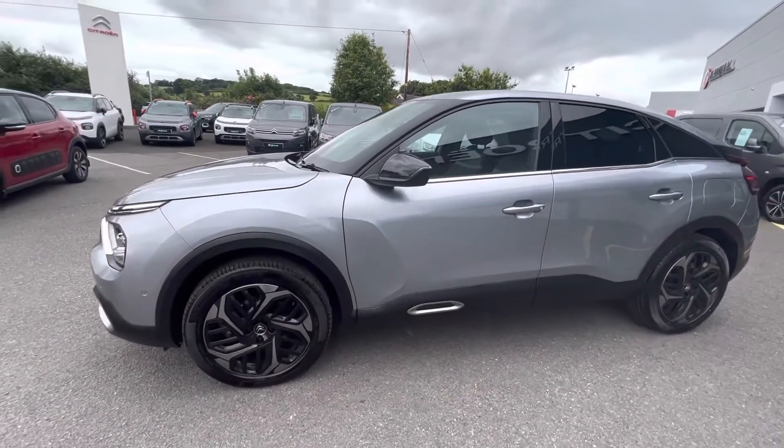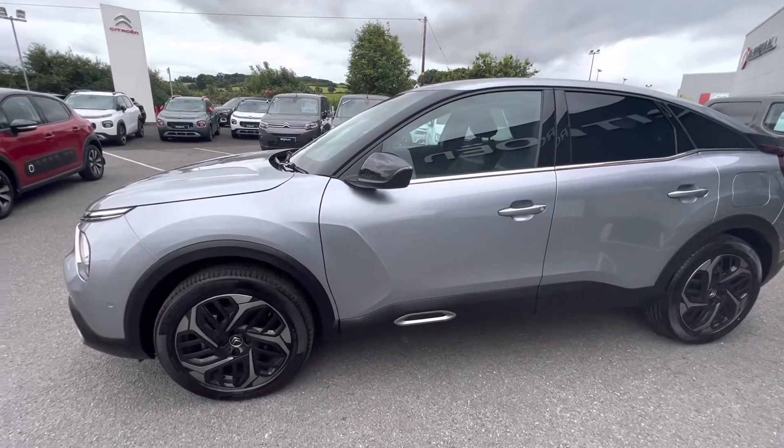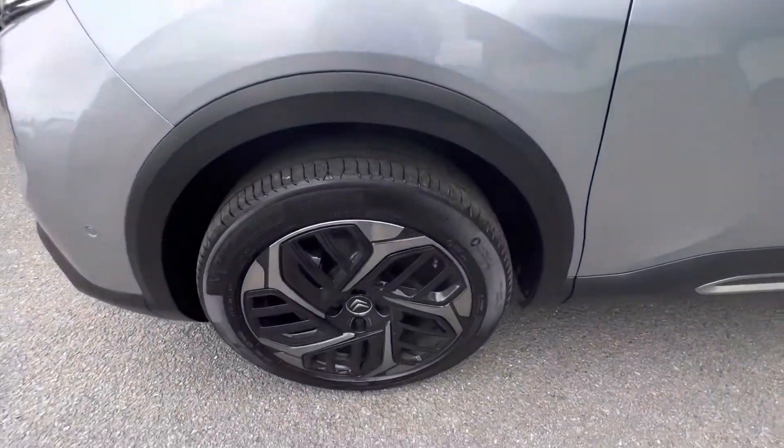Hi folks, it's David here from GXC Halliday & Sons. Today we have a 2021 Citroën C4. It's a Shine model, finished in Cumulus Grey, also with 18-inch alloys.